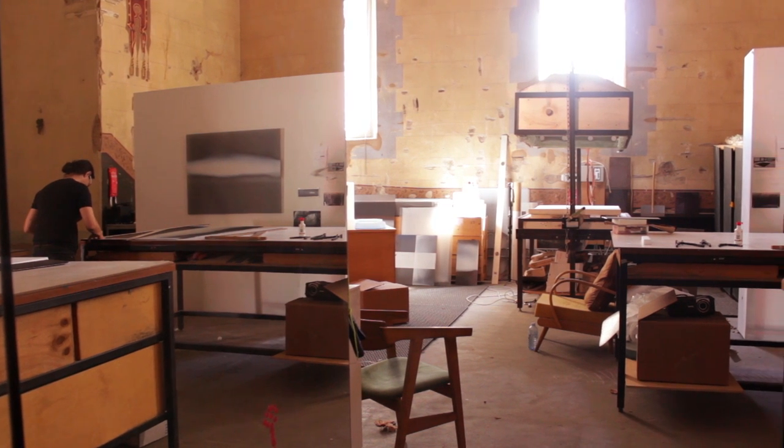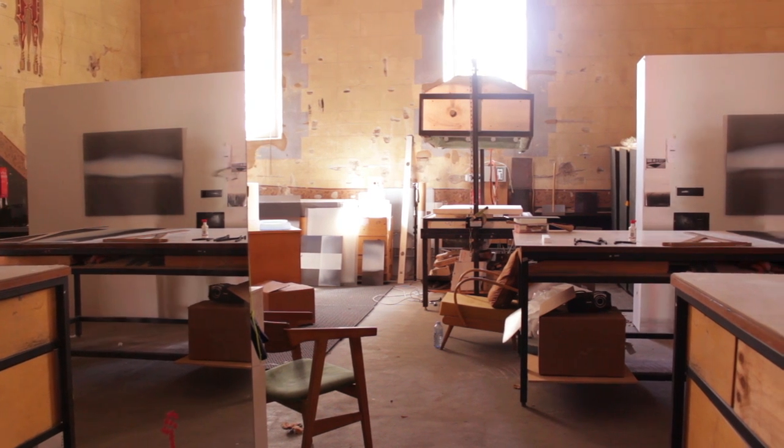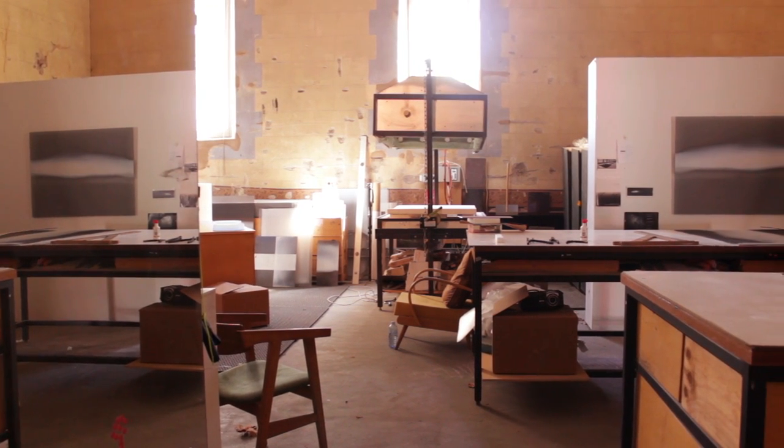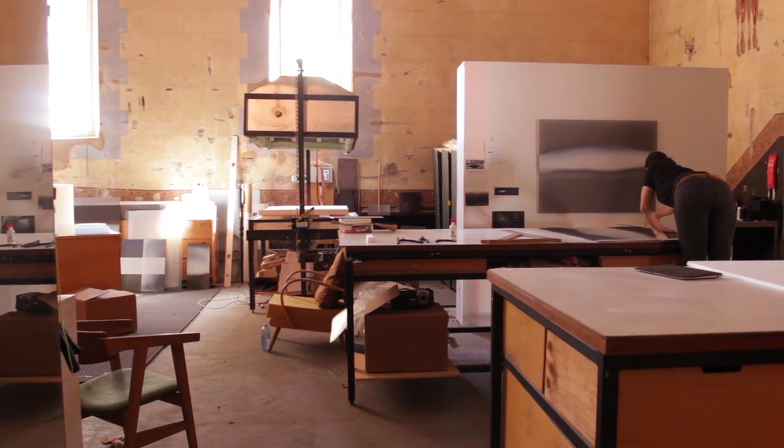Continuum 4 is part of quite a big body of work that is influenced by visiting large salt lakes, including Kati Thanda and Lake Eyre. Being in these spaces, being there —